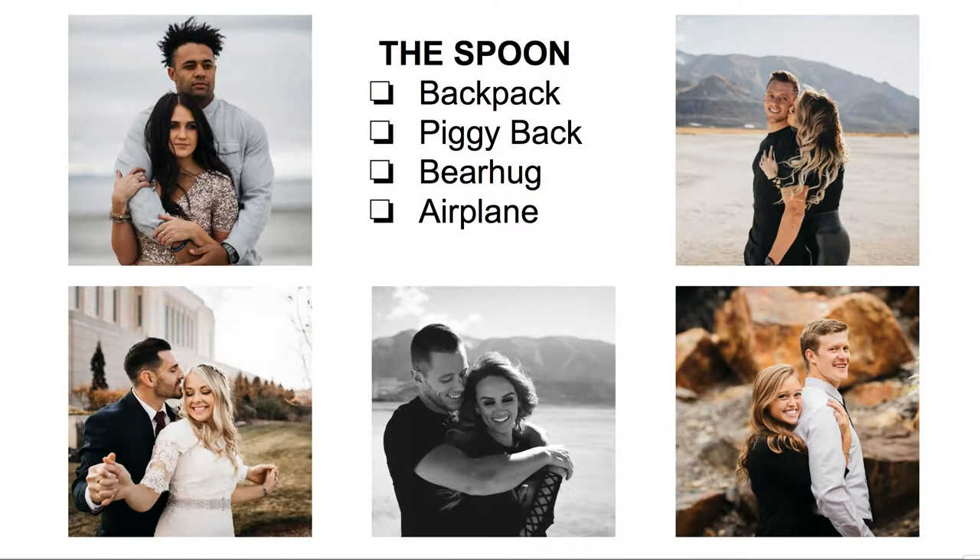The next one is the spoon, whether the girl or the guy is in the back. If the girl is in the back, I call it a backpack — her arm is kind of up onto his chest, so she looks like a backpack. A piggyback usually comes from this pose too. A bear hug is when the guy is behind, and you can get that from straight on or from the side. Then there's an airplane — they both hold their hands out and I tell them to just be an airplane, and they usually start laughing. I also have them stretch their arms out kind of like the Titanic, and then wrap their arms around whichever way is natural.